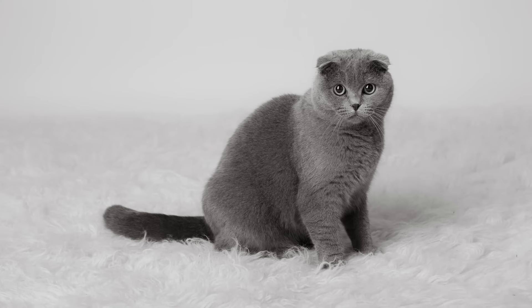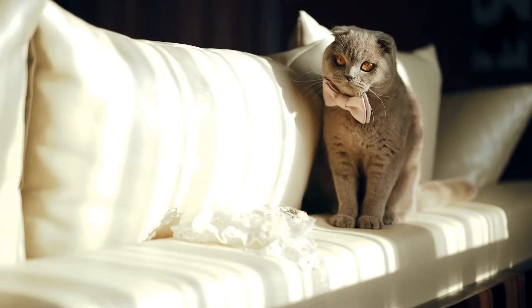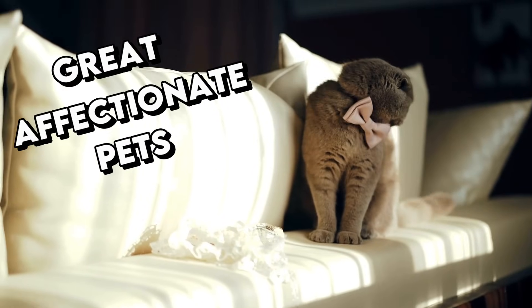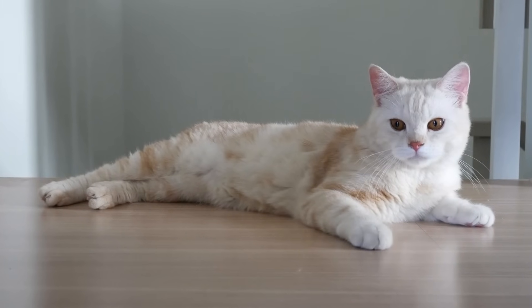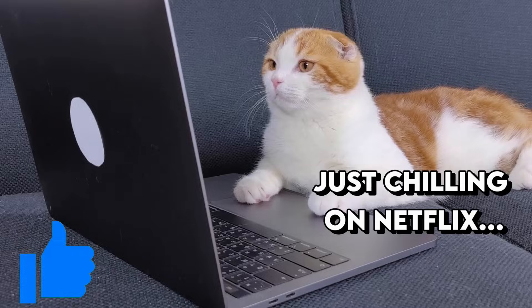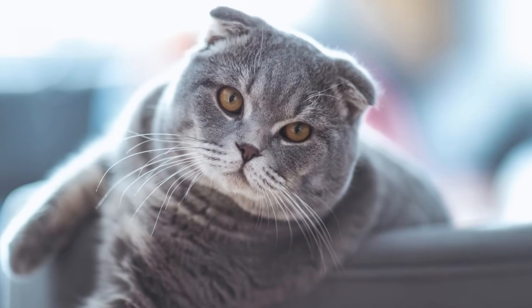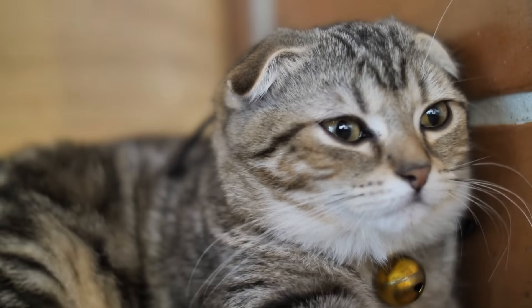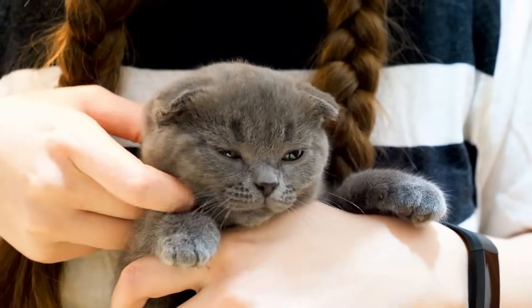Whether it's fold or straight, Scottish cats' personalities are very similar. They can make great, affectionate pets that thrive on human interaction, but they're not too demanding or pushy. They can be left alone during the day and will reward you with purrs and cuddles when you come back. They're medium-sized cats but still pretty muscular. There's one thing to consider: the fold version is, unfortunately, prone to a severe health issue.